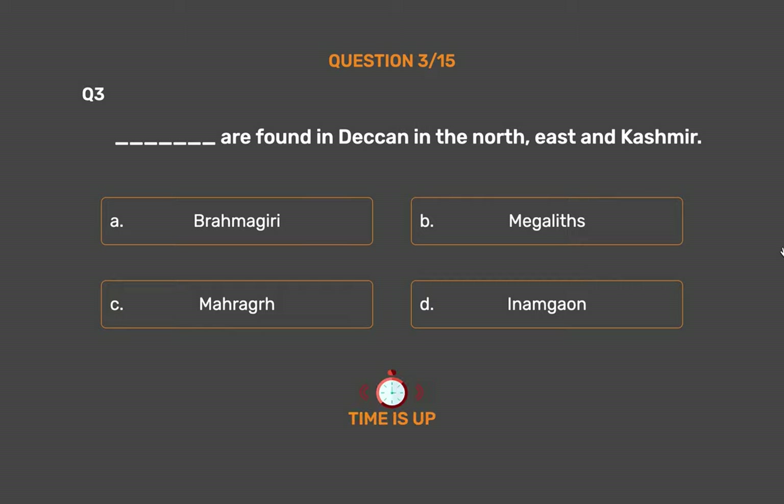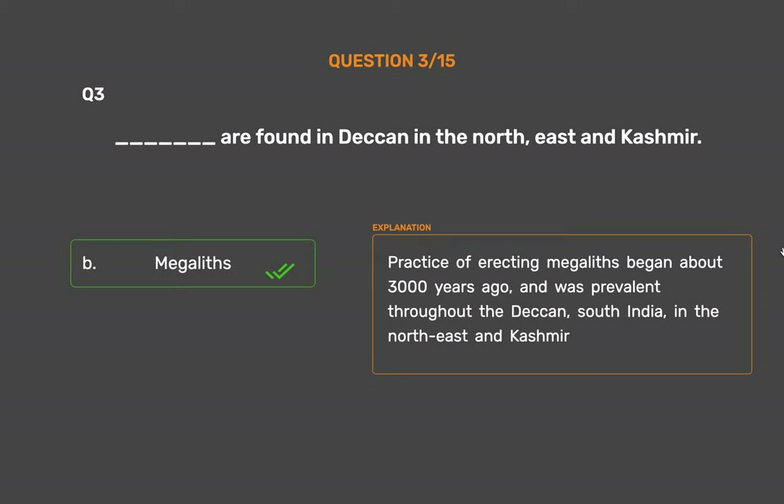The correct answer is Option B: Megaliths. The practice of erecting Megaliths began about 3,000 years ago and was prevalent throughout the Deccan, South India, the North East, and Kashmir.